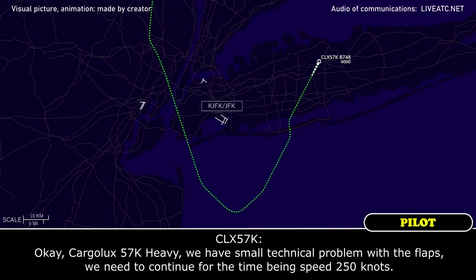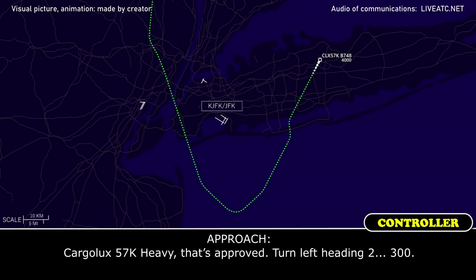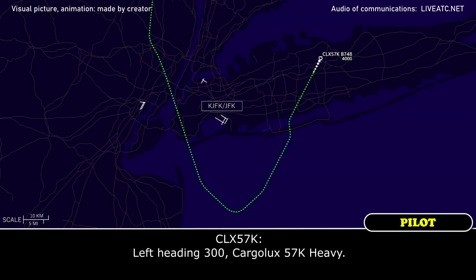Cargo looks 5.7 Kilo Heavy, we have a small technical problem with the flaps — we need to continue for the time being at speed 250 knots. That's approved, turn left heading 230. Left heading 230, cargo looks 5.7 Kilo Heavy.